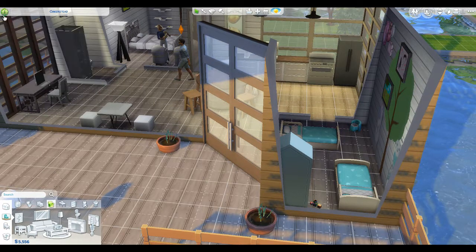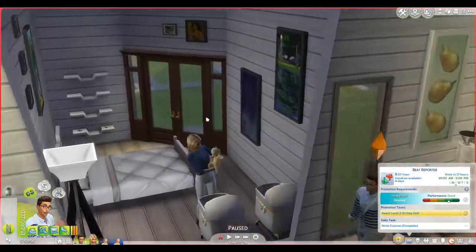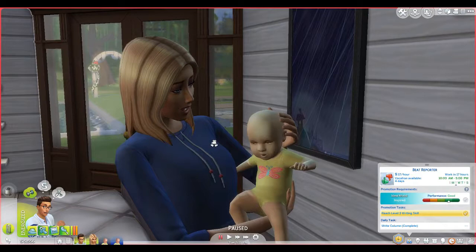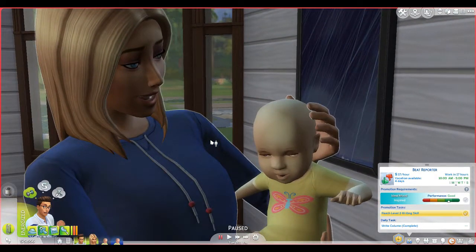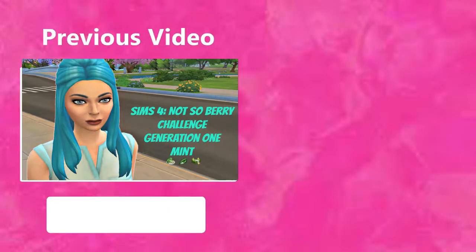Let's take a quick look at how much our house is worth - we're at 145,000. That's not too bad! I think we got a lot done in this episode. I'm going to end this part here - thank you so much for watching, I love you all. Have an amazing day and I'll see you in the next video - have a great one, bye bye!